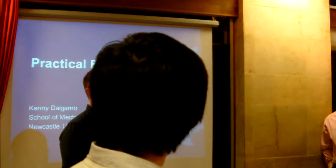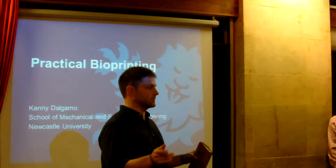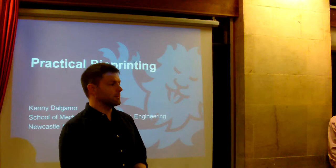Welcome everybody and thanks for coming out on a little bit of a cold evening so close to Christmas. This is a joint event that Shin and I discussed a while back between Digital Health Oxford and the Oxford University 3D Printing Society, and it's really great to have Professor Kenny Galgarnum here from Newcastle to talk to us about 3D wire printing.